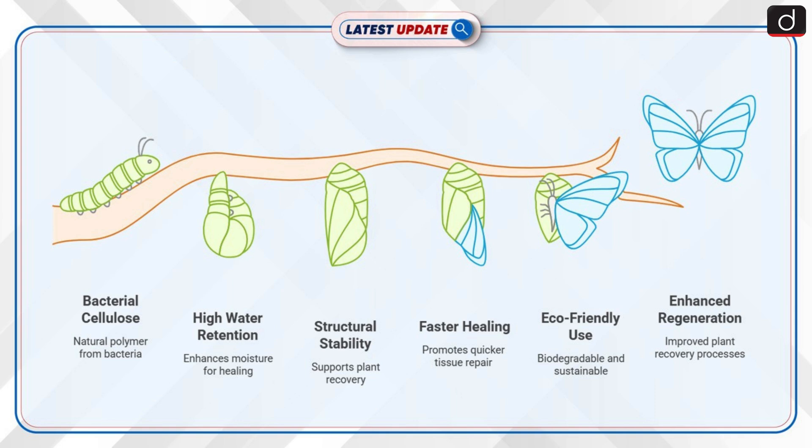The study found that cellulose bandages promote faster healing of plant tissues. Unlike synthetic treatments, these bandages are biodegradable and eco-friendly. Their use reduces stress on plants and enhances their natural regeneration processes.